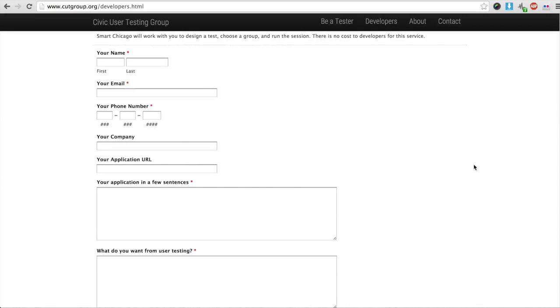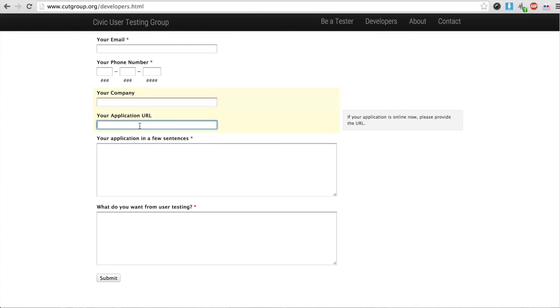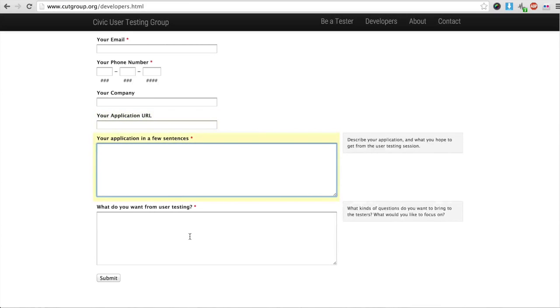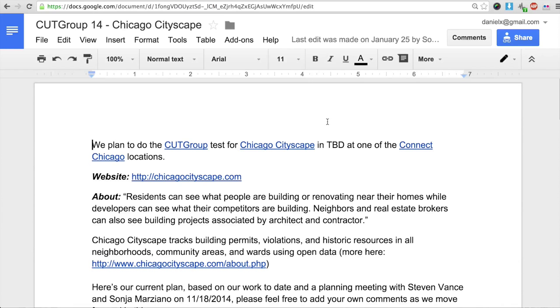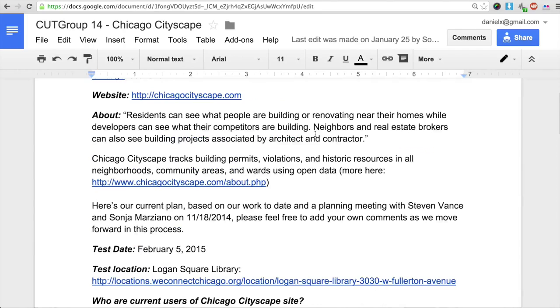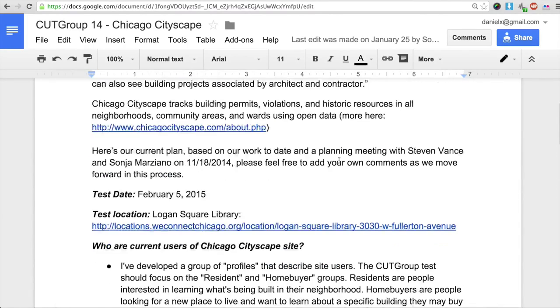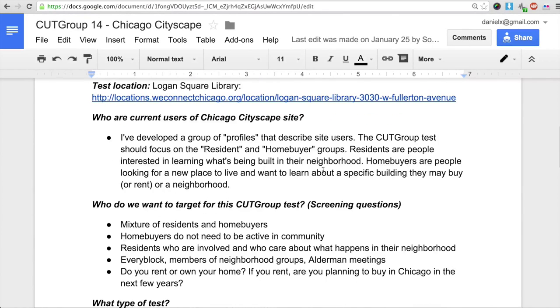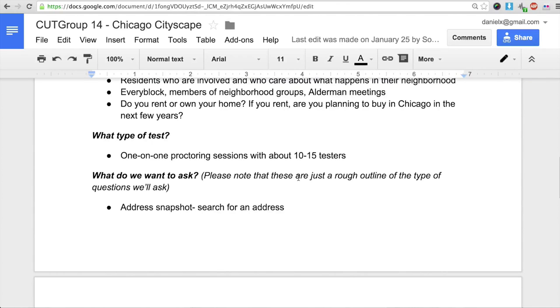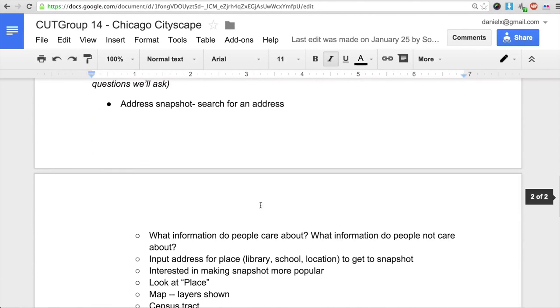We asked whoever filled out the form really simple questions: where's the site, and what do you want from user testing? Of course that's the same question we're asking here — what are we hoping to learn from the engagement? Sonia Marciano, who runs the CUT Group for us, meets with the developer and does a more specific drill-down into what they want to learn, and she creates a document. We collaborate with the developer to determine what we want to ask.